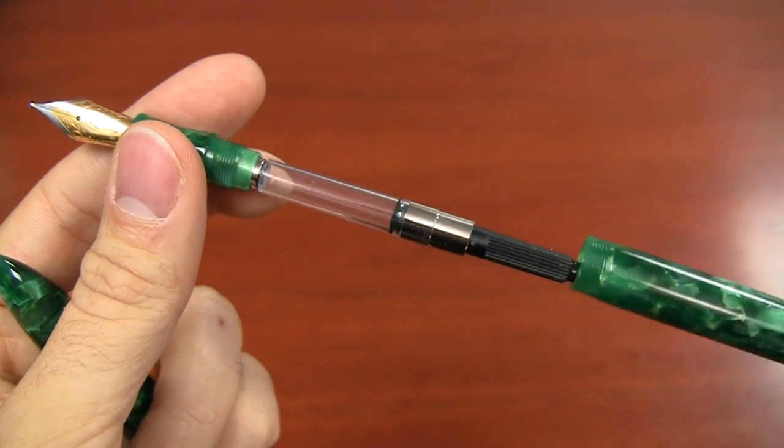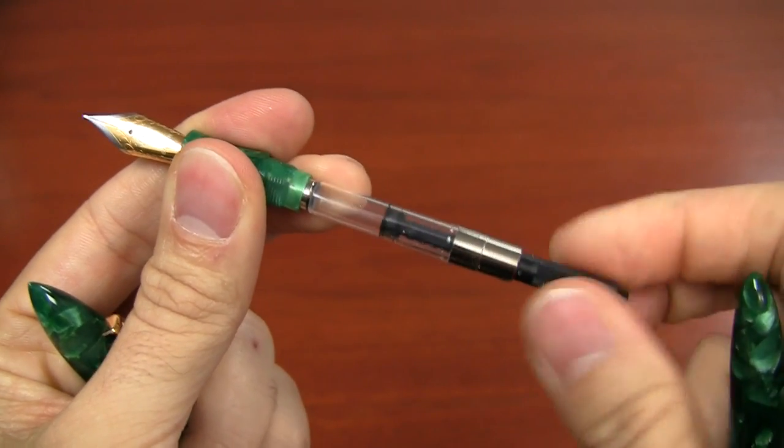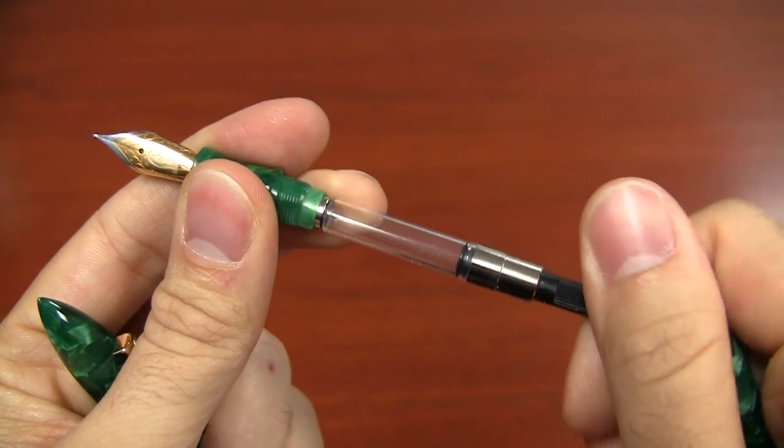The filling mechanism is a cartridge converter, so Standard International will fit in there. You can also convert it to an eyedropper, and it holds a pretty good amount of ink — several milliliters. It is $149 in price, which is the normal price for the Edison Nouveau Premier.